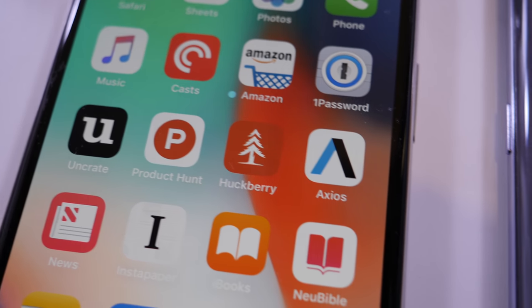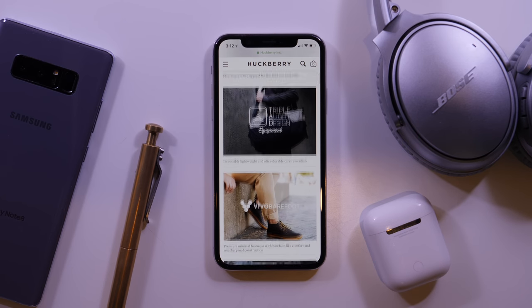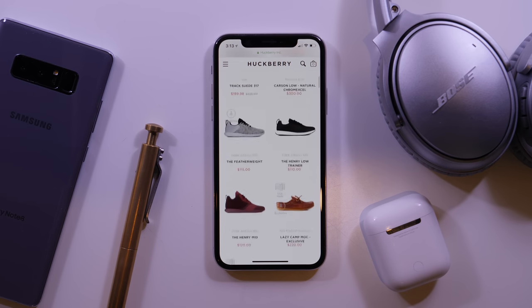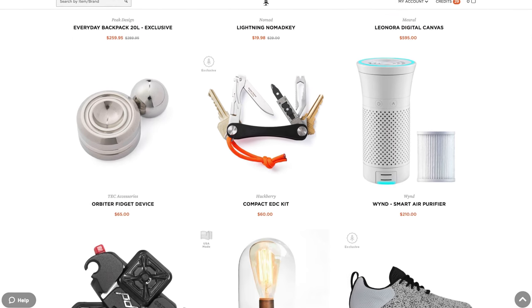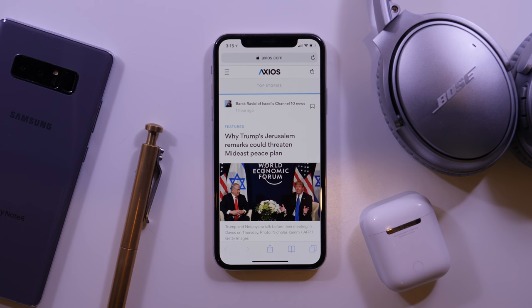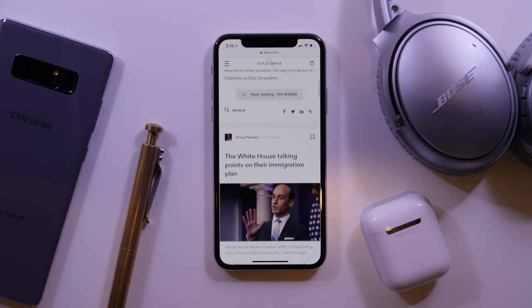I have two website shortcuts on my home screen taking up valuable space. One is Huckberry and one is Axios. Huckberry is one of my all-time favorite stores — I've gotten clothes, my favorite camera backpack, stuff for the house, including these 10-year hoodies which are meant to last literally 10 years. A lot of the stuff's made in America. I've curated a list at huckberry.com/dailytekk. Axios is really concise business news, which I find super useful.